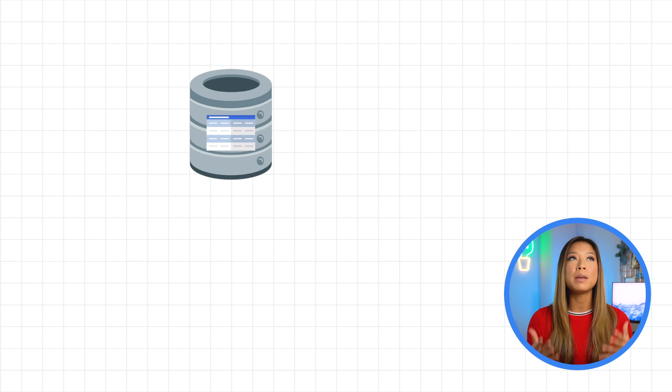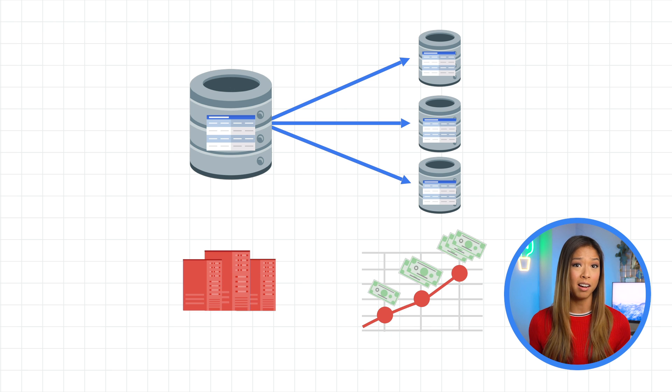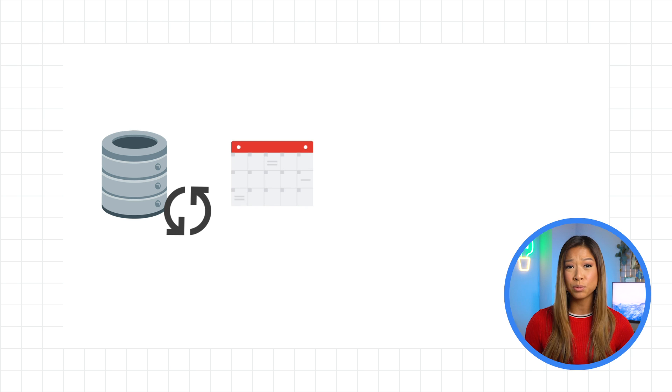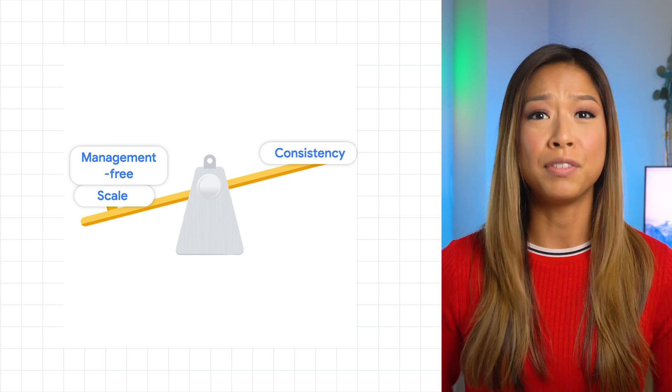Your developers wind up implementing their own complicated database sharding strategy, which leads to over-provisioning resources and ballooning costs. Not to mention the cost of managing backups, scheduling maintenance windows, meeting performance requirements, and securing the entire thing. You end up having to pick between scale, consistency, or management-free. You can't have it all.